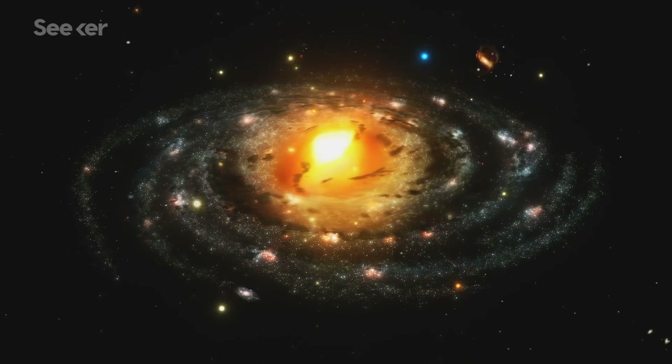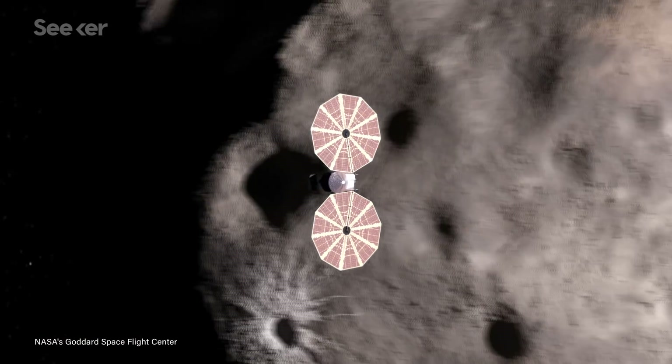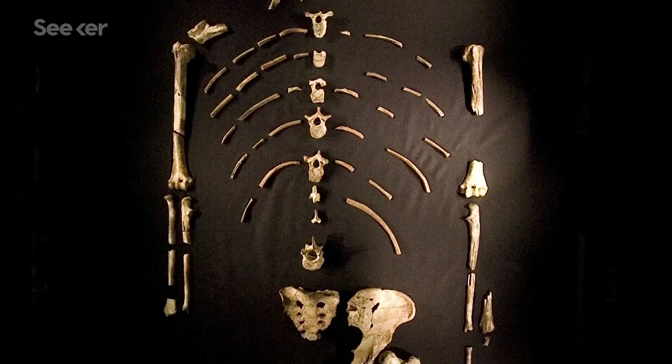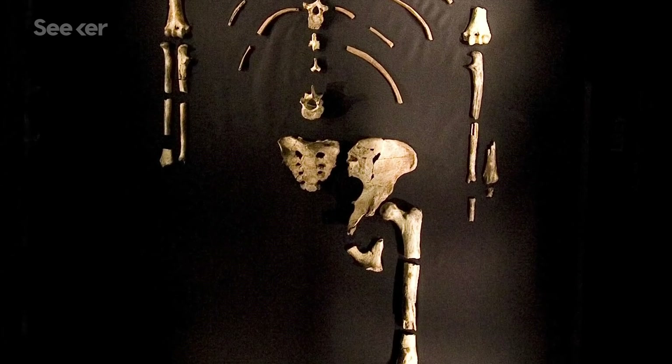Lucy's discoveries could unlock the mysteries and answer the questions we have about the solar system, Earth, and even ourselves. Lucy got its name from the fossilized human ancestor that helped us understand human evolution, and the NASA and Southwest Research Institute teams hope that this craft can do the same for our understanding of solar system evolution.